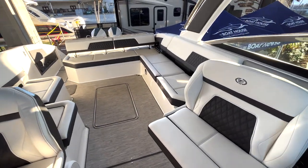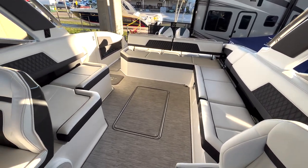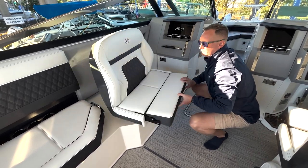In the cockpit area, you can also see there's plenty of seating for the family if they are looking for that shade. We also have the ability to swivel the co-captain chair so they can be part of the conversation when you are anchored or at the beach.